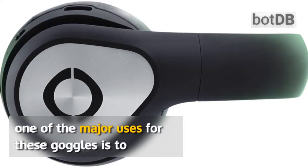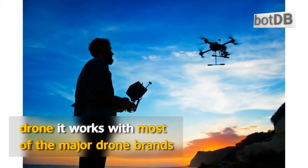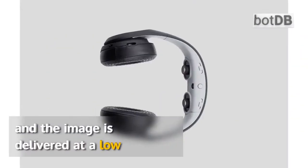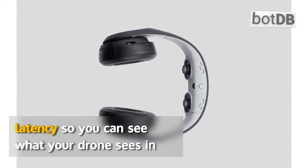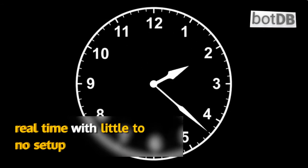One of the major uses for these goggles is to experience a first person view when piloting a drone. It works with most of the major drone brands, and the image is delivered at a low latency, so you can see what your drone sees in real time with little to no setup.